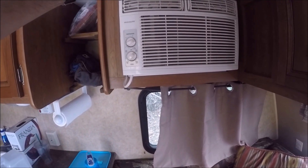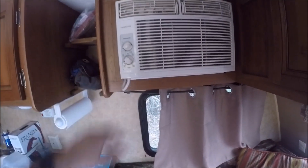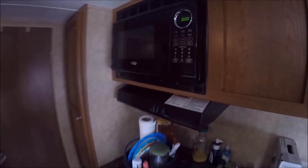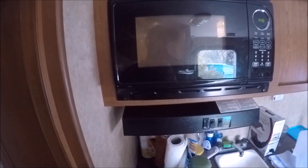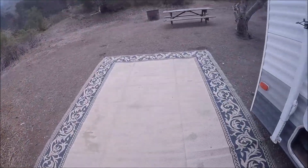A.C. — high cool. DeWalt Power Station runs the A.C., no problem. Microwave — DeWalt Power Station runs the microwave, no problem. The fridge is on electric — that's working too. So once again, this DeWalt Power Station is amazing.